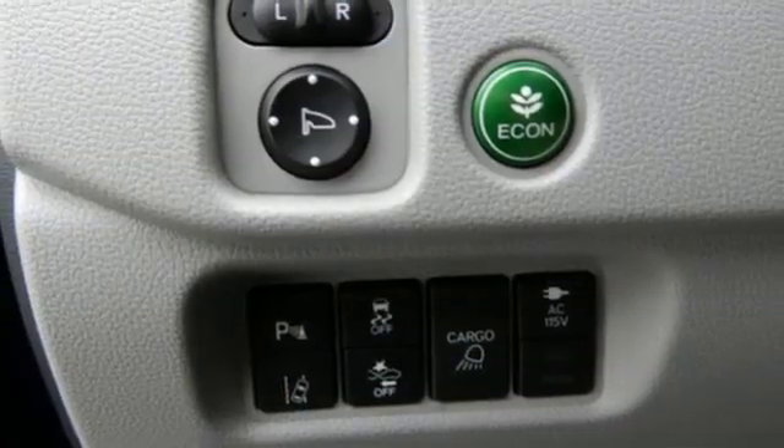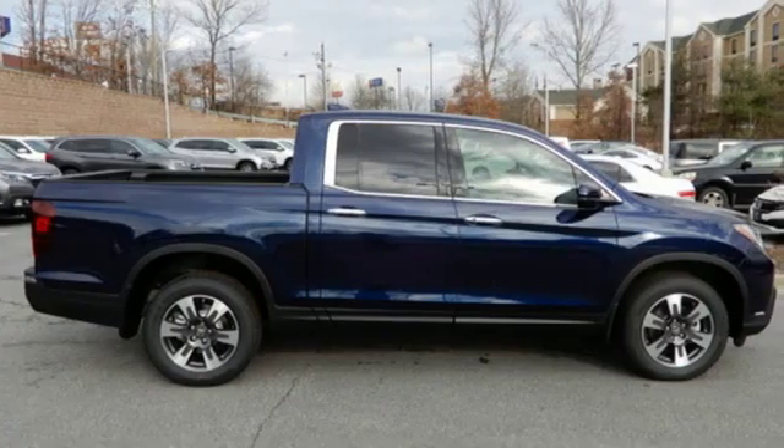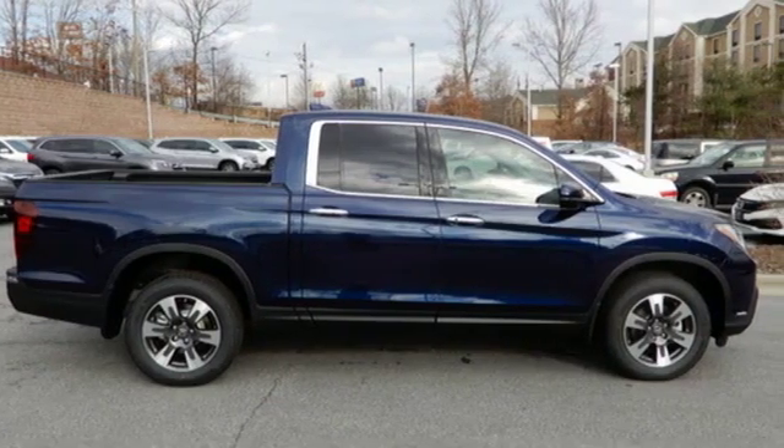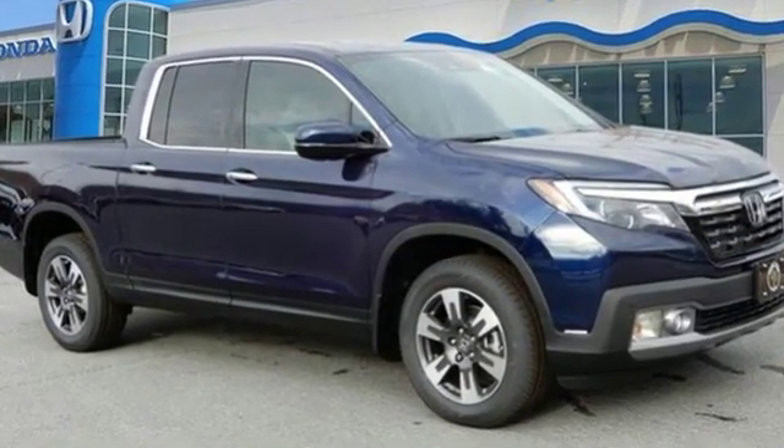Gas pressurized shocks. Auto dimming rear view mirror. And power with tilt down heated mirrors. Every Honda's designed with the driver in mind. There's even more to see in person. Take it for a test drive today.